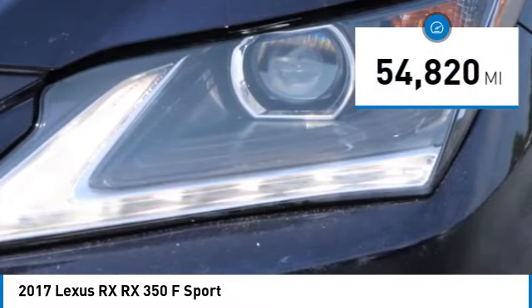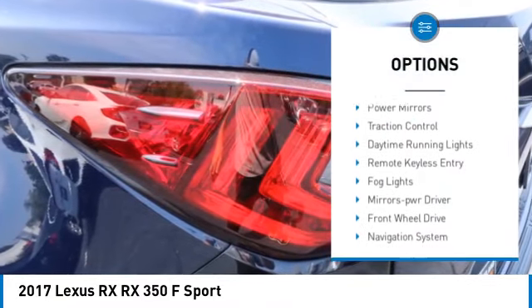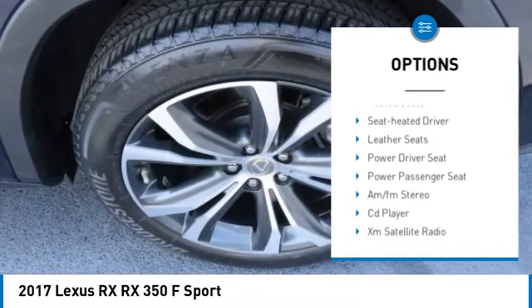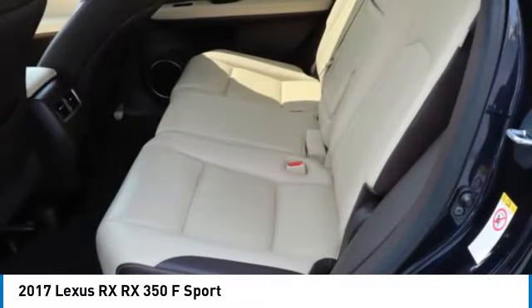This vehicle has less than 55,000 miles. Here are some of this vehicle's great options: aluminum wheels, rear spoiler, heated side mirrors, power mirrors, traction control, daytime running lights, remote keyless entry, fog lights, mirror memory, and front wheel drive.